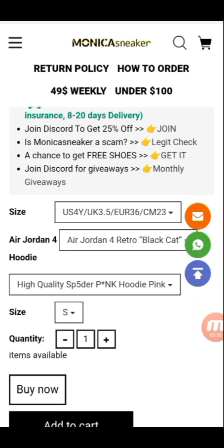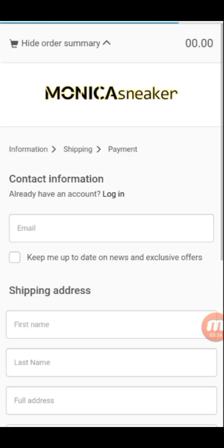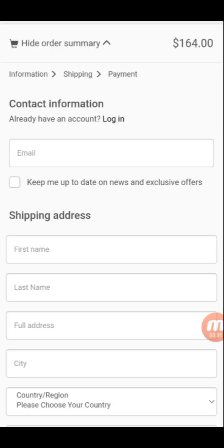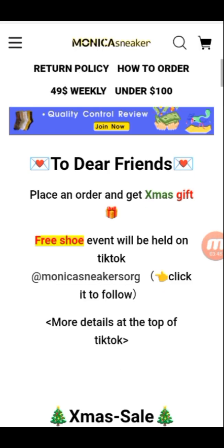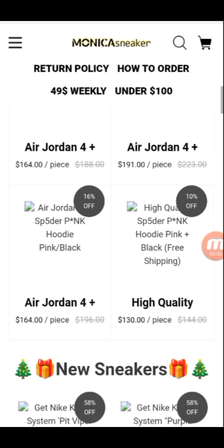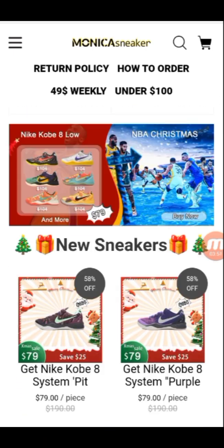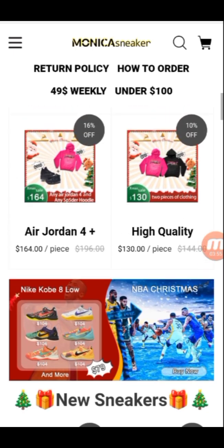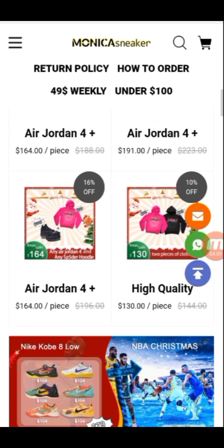Moving to buy now — enter your email, first name, last name, address, city, country, province, postal code, and phone number, then continue to shipping. Hope you liked my video. Subscribe to my channel for the latest videos, and contact Monica Sneakers on WhatsApp, Instagram, and email.